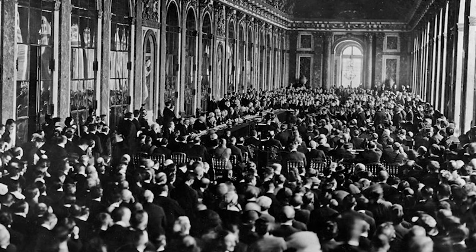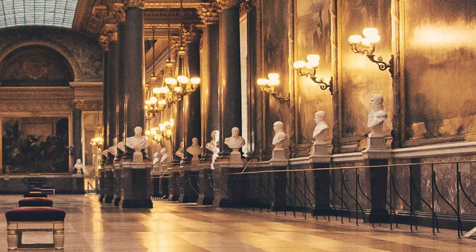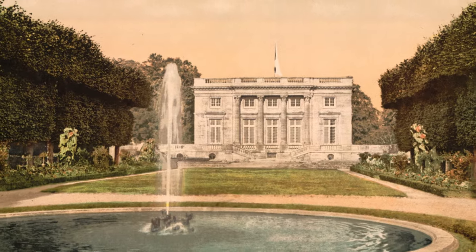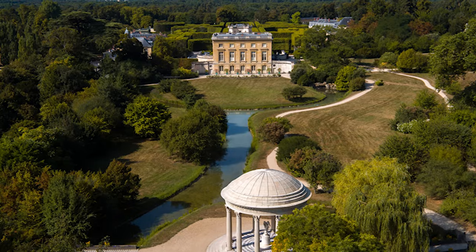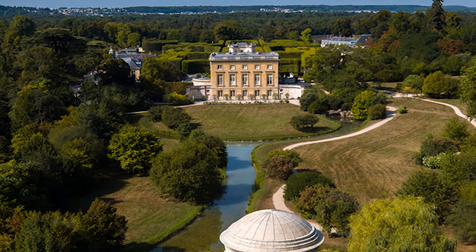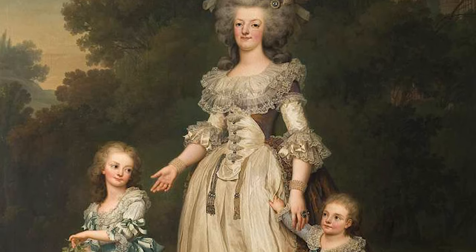The Treaty of Versailles was also signed in this same historic room in 1919, following the end of the First World War. The Gallery of Great Battles is another highlight, containing 33 paintings that tell the story of France and 80 busts of outstanding French officers who perished in battle. It is also worth mentioning the Petit Trianon, a palace built by the order of Louis XV for his mistress Madame de Pompadour. Pompadour sadly died before the palace was completed, so the Petit Trianon was dedicated to Madame du Barry. When Louis died in 1774, she was evicted, and the Petit Trianon then rose to fame as Marie Antoinette's favorite hideaway.